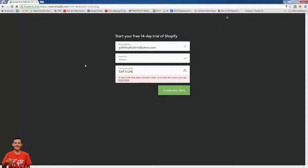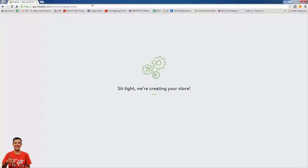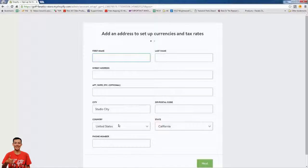I'm going to call this store 'Golf Fanatics' — we could change the name later. This is basically going to be the URL to the back end of our store, so I'll call it 'golf fanatic store.' We can hook a custom domain up to it later, so we don't need to worry too much about this name.